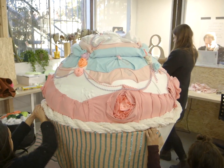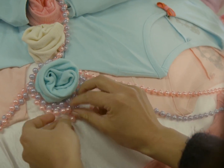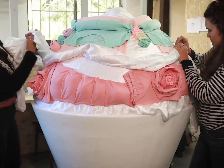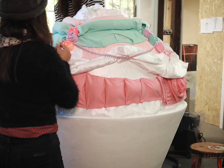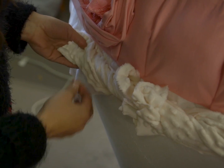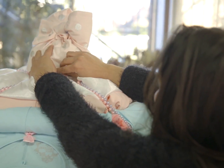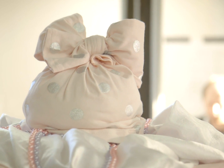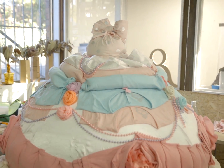For the candy topping, we used t-shirts, and necklaces and hair bows for the decorations. For the icing we used silky dressing gowns so it had that creamy feel to it, and then finally the cherry on top with some little girls' pink and sparkly polka dotted leggings.